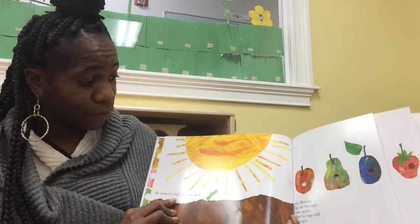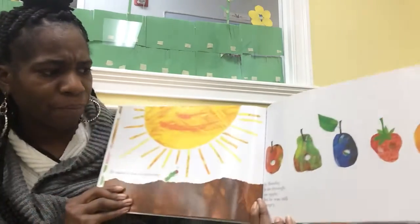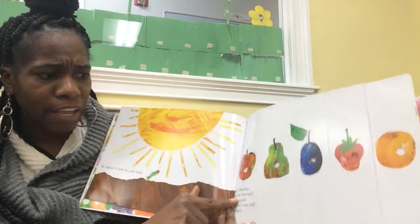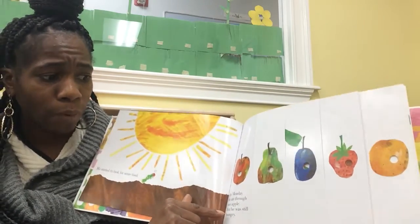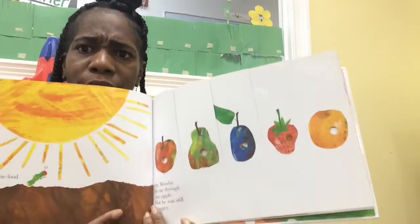He started to look for some food. You see him looking for food? On Monday, he ate through an apple, but he was still hungry. Do you see the apple he ate through?